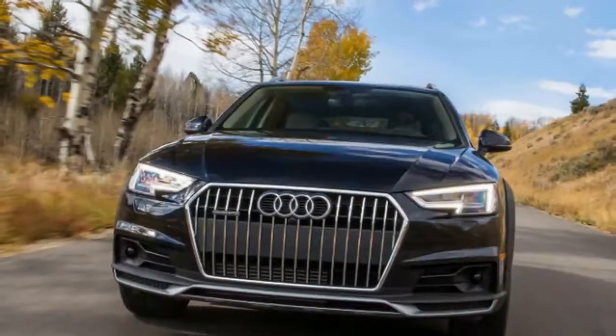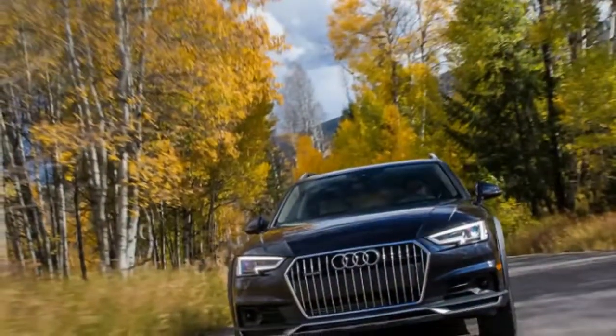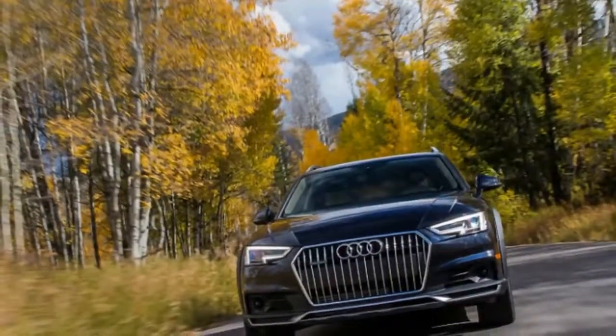All things considered, some people require a bit of ground clearance, and that is where lifted wagons like this 2018 Audi A4 Allroad come in. Audi has been on a killer run as of late.